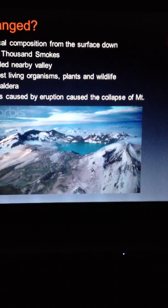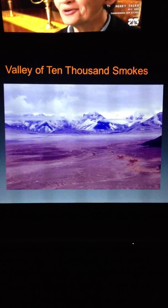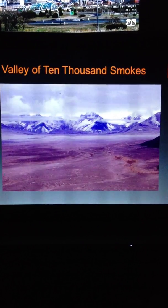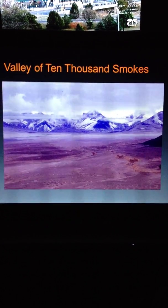This is a picture of the caldera, and this is a picture of the Valley of 10,000 Smokes. This used to be lush with life and now it's just brown and dead.